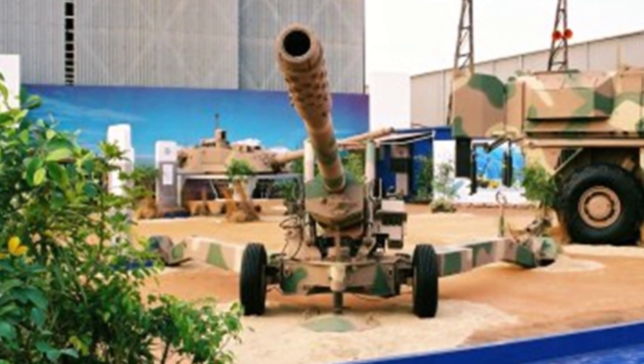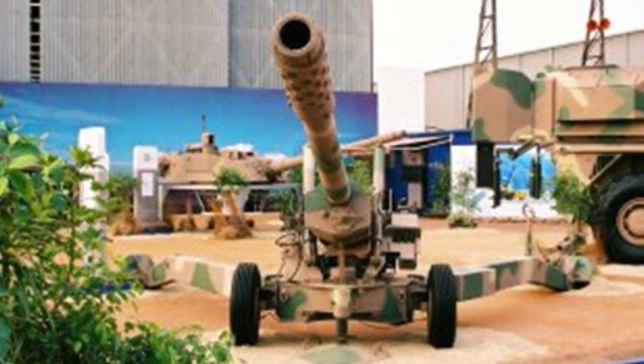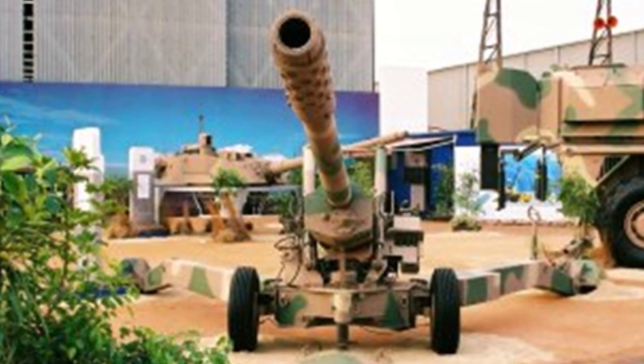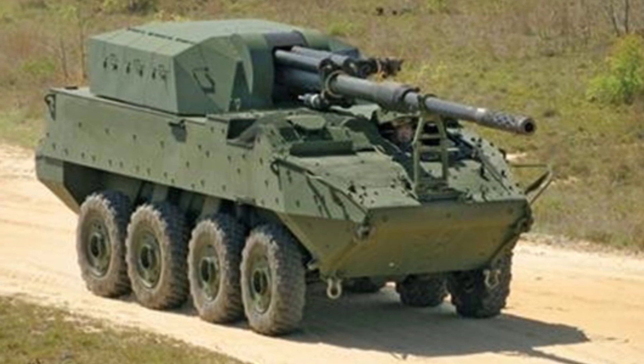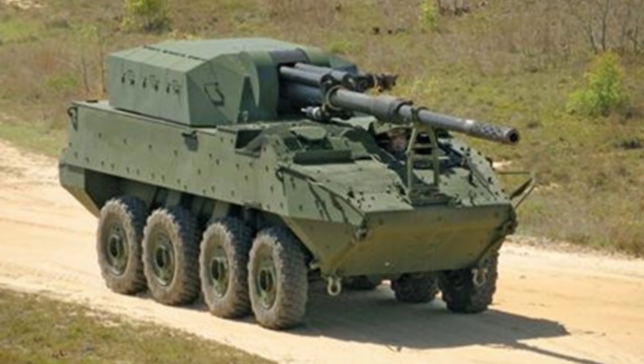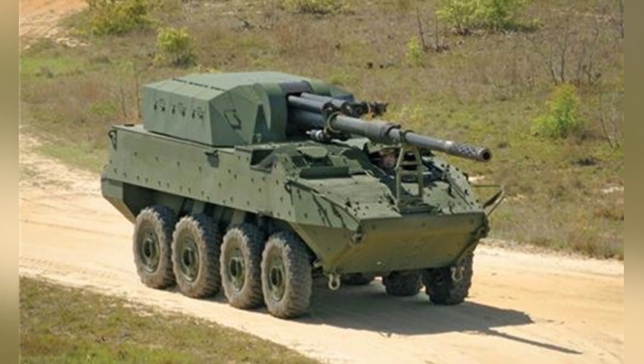Although countries including South Africa and the United States have shown interest in the G7 howitzer, the development work on the cannon has been delayed and has not been finalized. The self-propelled artillery plan has also not been realized, and there is still no information about the production and sale of the cannon. It seems that the project has reached a stalemate.